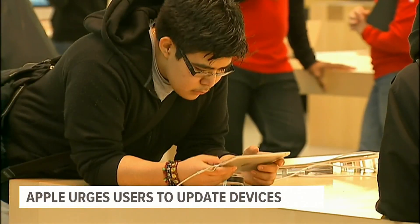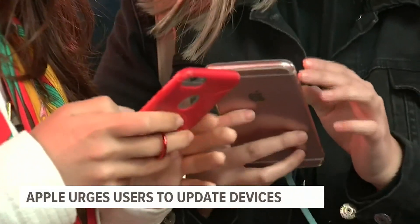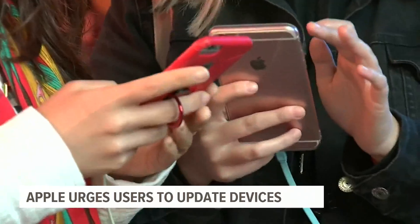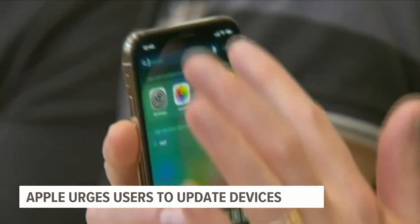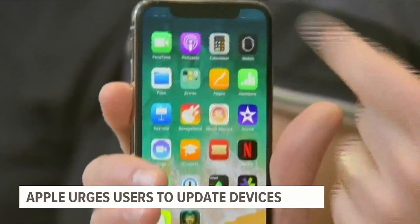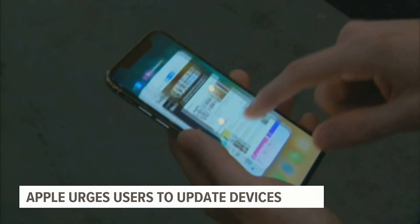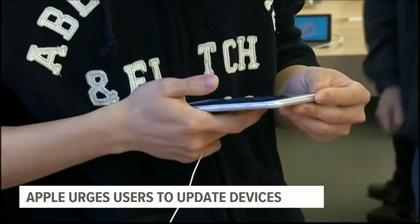Nothing that you do — like clicking on a bad email or a bad web page — that's not how the software is inserted. And I'm not sure exactly how it's done yet, but it's done non-obtrusively. France says this will most likely not affect the majority of Apple users and adds that the best thing to do is update all your Apple devices.